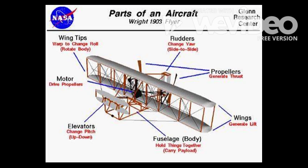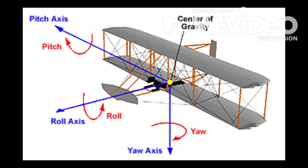The yaw was controlled by a rear rudder, which controlled the motion of the nose of the airplane. The Wright brothers used these three axes to gain more successful control of their airplane.